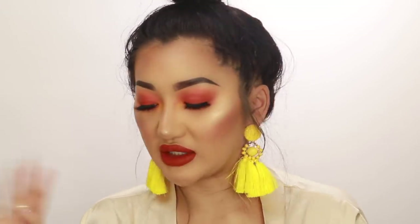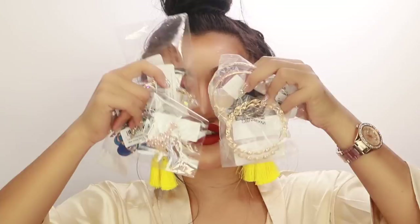I have loads of accessories to show you guys, so I'm going to sit back down. I love Pretty Little Thing's accessories — they have the best earrings. I got loads of earrings — yay!